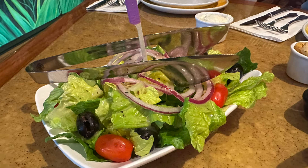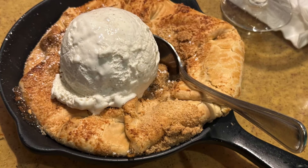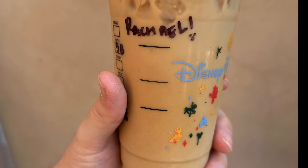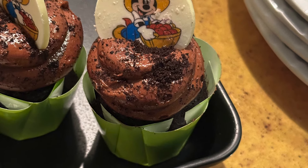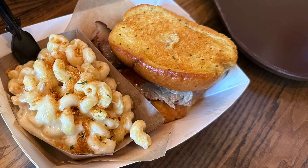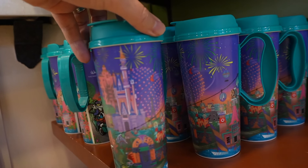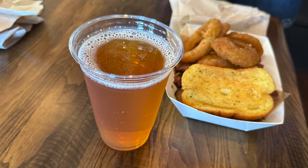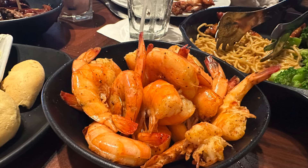The Disney Dining Plan worked out well for us because we chose expensive sit-down restaurants that we knew we wanted to go to before purchasing the plan. We ordered alcohol, and our snacks averaged over $6. It was a lot of food — great for a short trip, but for a longer trip it would be hard to eat that much food every day. Without the meal plan, we wouldn't have purchased the resort refillable mugs or ordered as much alcohol, but the plan gave us the opportunity to order expensive items and try new things we might have been hesitant to do otherwise.